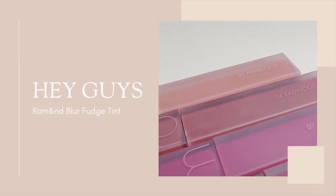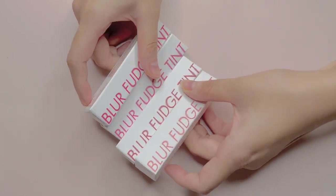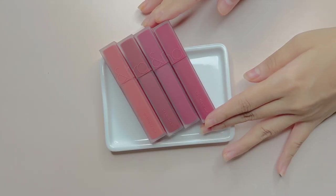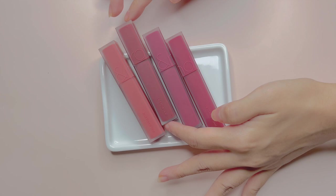Hey guys, today I will be reviewing Romaine's new product, Blur Fudge Tint. There are a total of 8 shades and I have picked up 4 of them. 2 of the shades are made in collaboration with beauty YouTuber Minsko. I'm such a big fan of hers, so I had to get these.